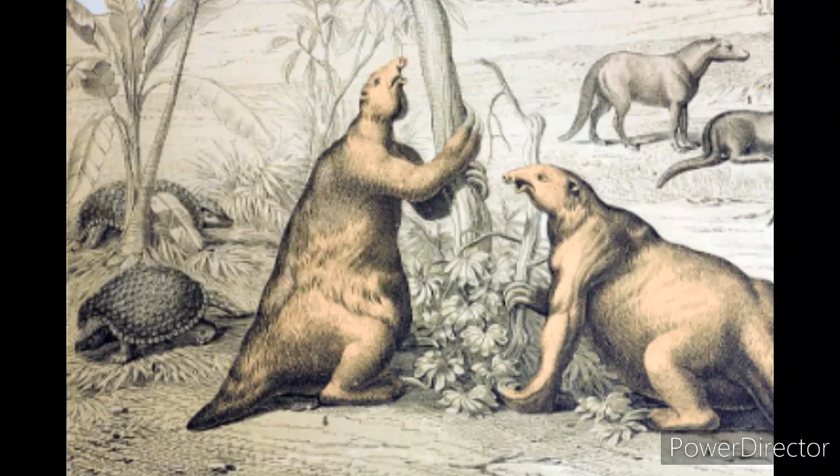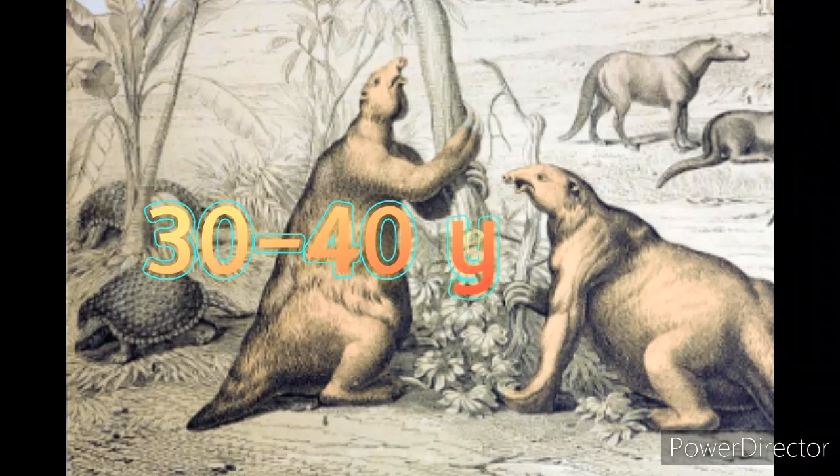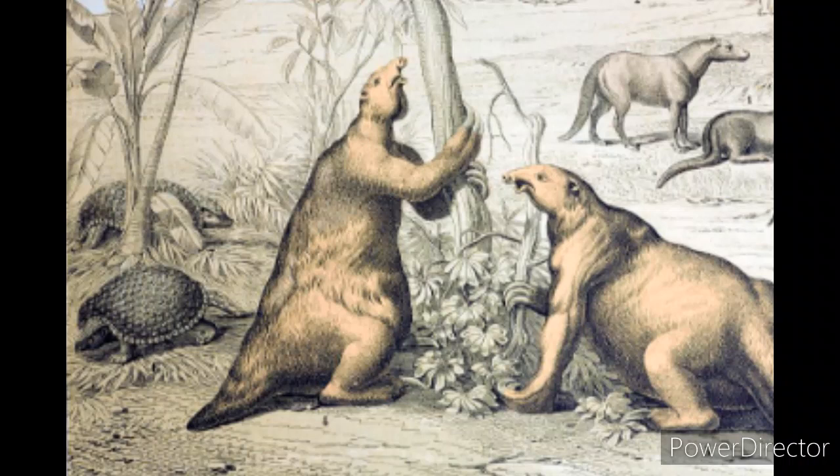Because we only just started to learn about these little slow-moving guys, it is unknown how long they can live. We do know that most species of sloth can live between 30 and 40 years old. It is thought that about 3 million years ago they evolved from the two-toed sloths, and before that they can be traced all the way back to two giant land sloths about 13 million years ago.